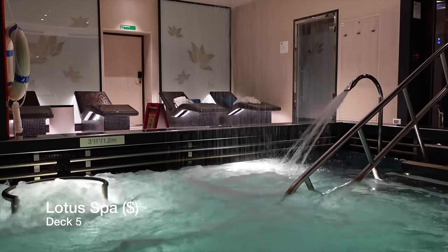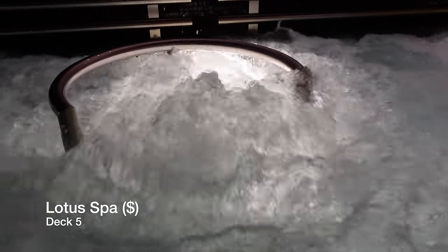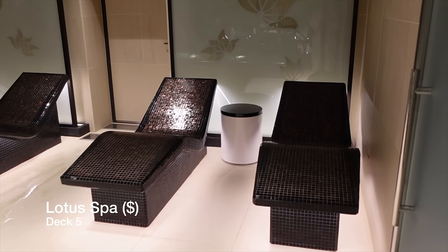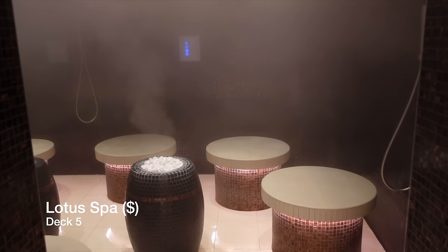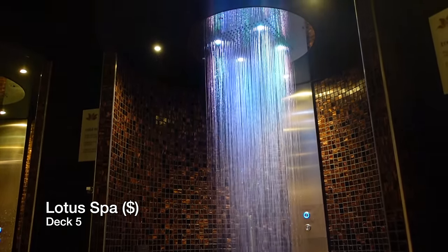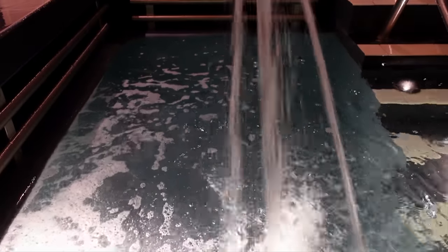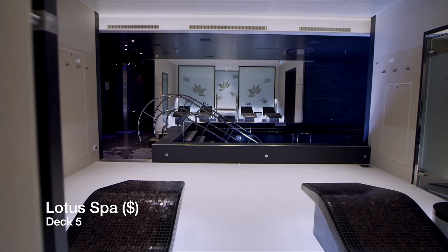The Lotus Spa also has the Enclave, which is the largest ever hydrotherapy and thermal spa in the Princess fleet. Here you'll be able to experience the sensational hydrotherapy pool with therapeutic air jets and cascading rain showers, as well as heated orthopedic beds to realign your spine. You can choose between four different types of Turkish and Roman inspired steam rooms and saunas. Each shower has its own flow of water and releases its own aroma and ambient sound. The Lotus Spa is certainly worth the $49 per person daily charge.